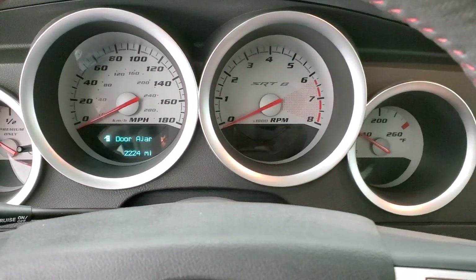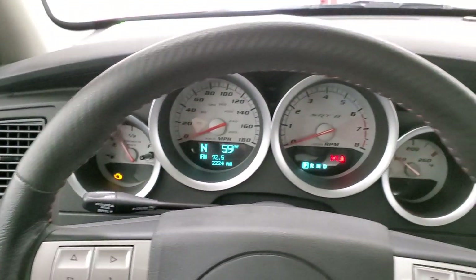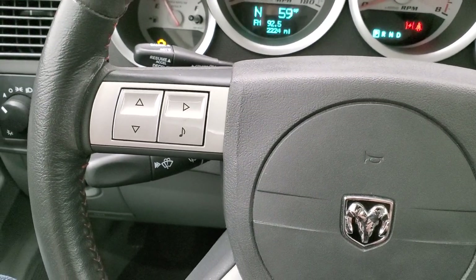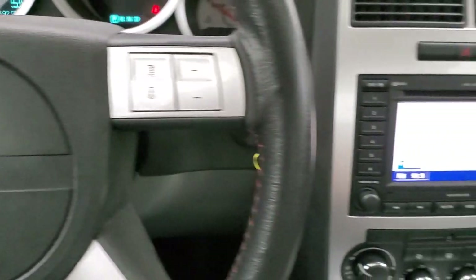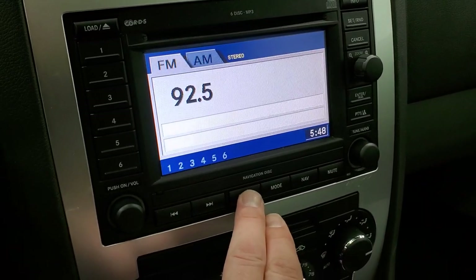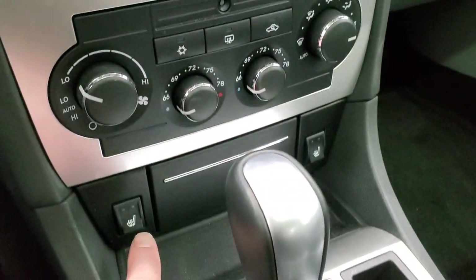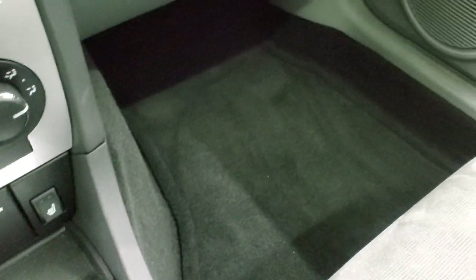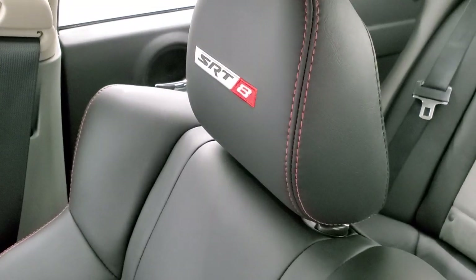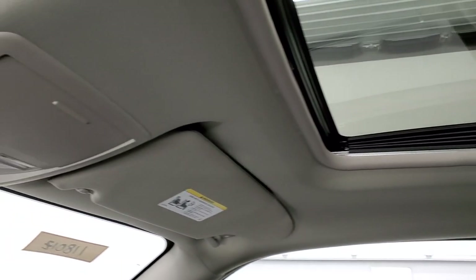You get the white-faced SRT8 instrument cluster. Turning the ignition on, you get the leather-wrapped steering wheel, information center and nav controls on the right, audio controls and information center controls on the left. This one has the factory navigation system, the 6-disc CD changer, AM/FM radio, and electronic stability program. Here are your climate controls including dual climate controls, heated seat buttons, automatic transmission. The headliner is absolutely perfect and the power sunroof up there is a nice addition.